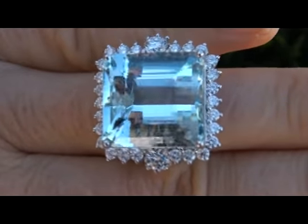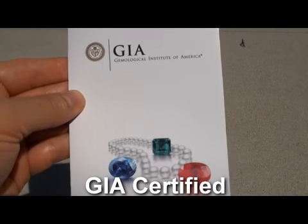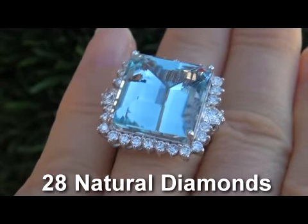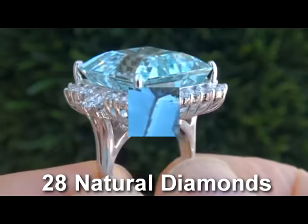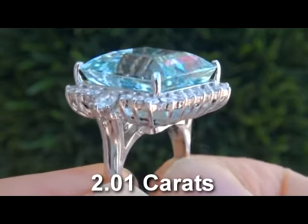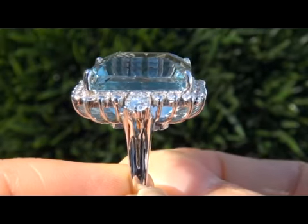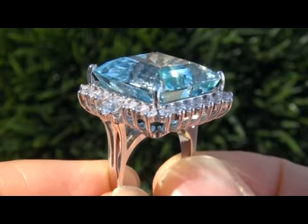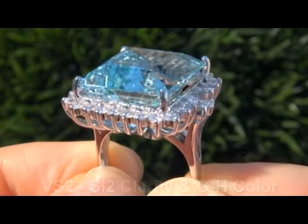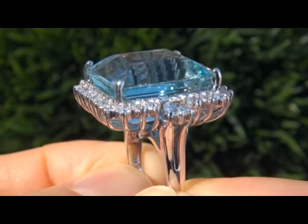The top quality estate ring is certified authentic with a genuine GIA certified aquamarine and beautiful white accent diamonds. It is set with 28 near colorless, 100% natural round brilliant diamonds totaling 2.01 carats, set into solid 14 karat white gold. These diamonds are all perfectly clear and completely eye clean, graded at VS2 to SI2 clarity with G to H color, offering excellent brilliance, flash, sparkle, and fire as you can clearly see here in this video.